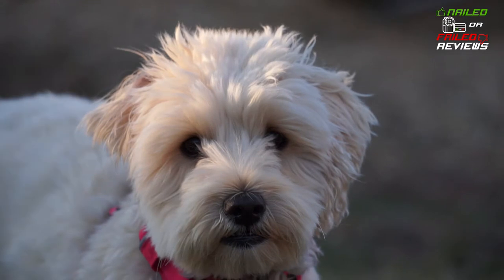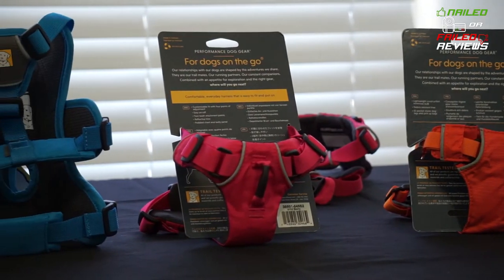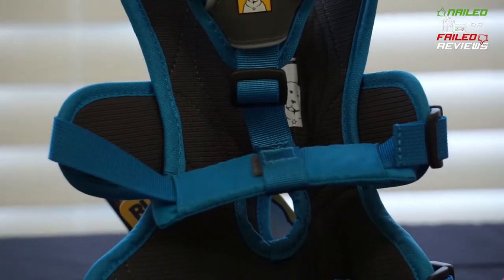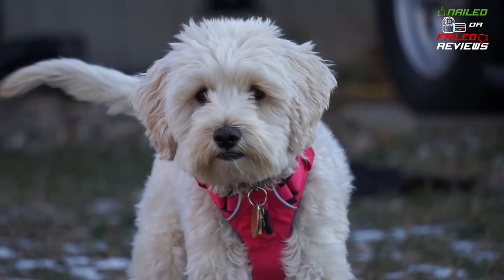Okay guys, so here we are. We got Angel here. She's going to help us show you some different harnesses and the differences between them, because even though some of the sizing might say it's the same size, there really can be a difference in harnesses. Today we're going over the Ruffwear line — three different harnesses, all extra extra small, for smaller dogs. For bigger dogs you can usually get a medium or large and you're pretty good, but for some smaller, longer dogs these harnesses can sometimes not fit that great.